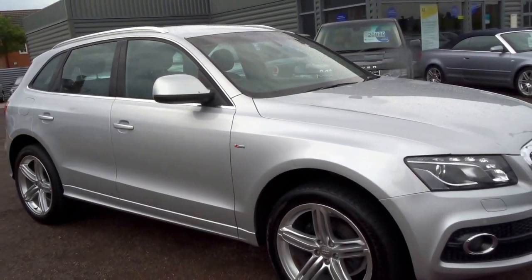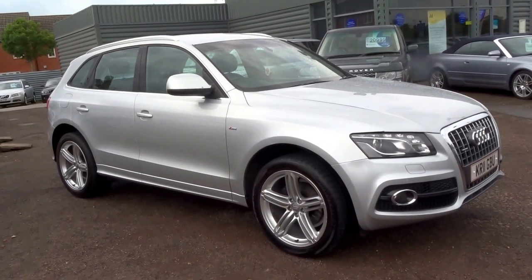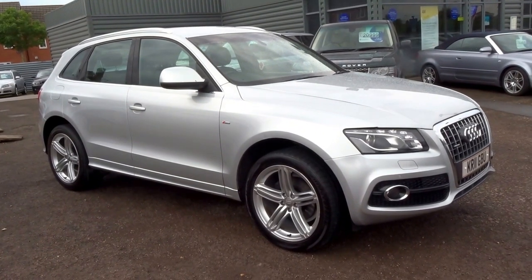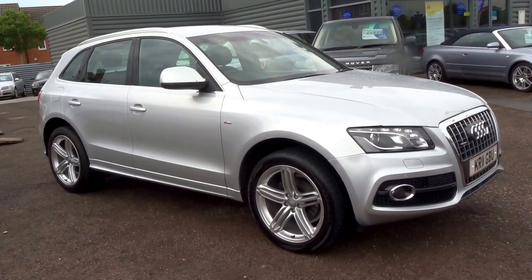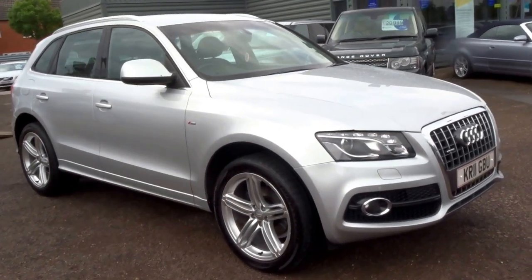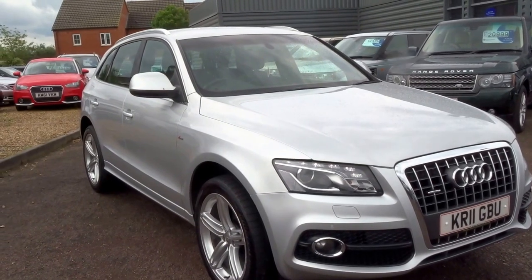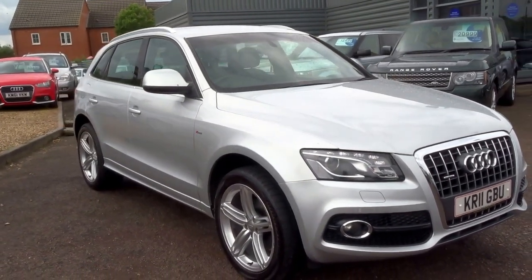It does an excellent 43 miles to the gallon, road tax is 190 pounds a year, and it does 0 to 60 in 11.4 seconds with a top speed of 118 miles an hour. Insurance group 22 — a very nice looking car indeed. To reserve the car you can do so over the telephone for 500 pounds. Give us a call — our number is 01926 267 813.